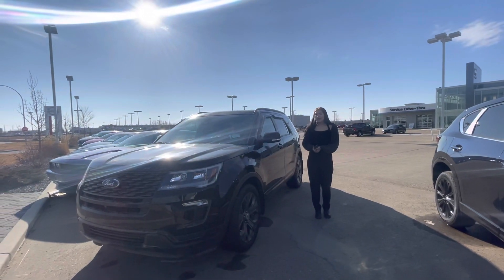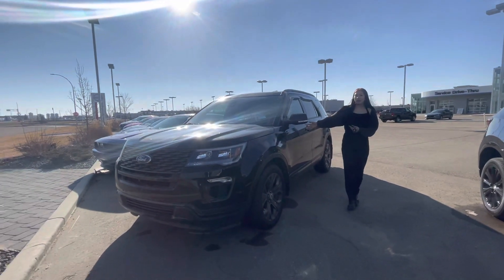Hi Kirk, it's Grace from LA Mazza. I just wanted to make a quick video showing you our Ford Explorer.